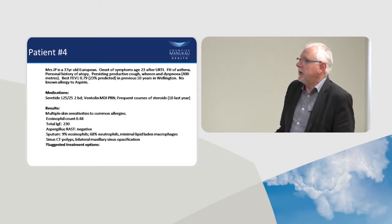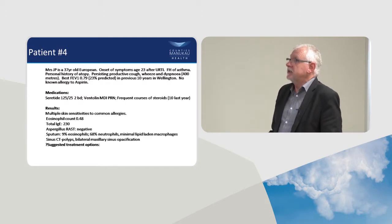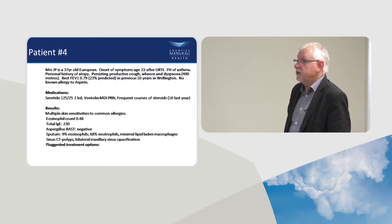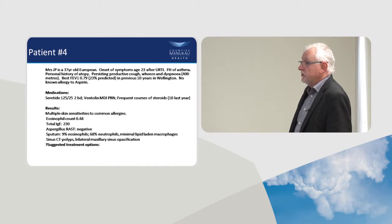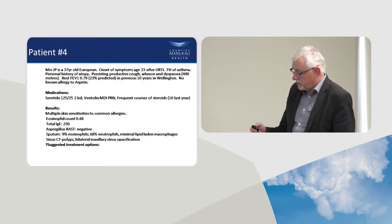Patient 6 is a 37-year-old woman I inherited from Wellington Respiratory Clinic. She'd had asthma since age 23 and had been under their care for 10 years with really severe asthma — FEV1 23% predicted. She was on a submaximal dose of inhaled steroid, with frequent courses of systemic steroids (10 in the last year), multiple skin sensitivities, eosinophil count 0.48, elevated total IgE, RAST negative. Sputum showed mixed eosinophils and neutrophils, some lipid-laden macrophages, and she had sinusitis on CT scan.